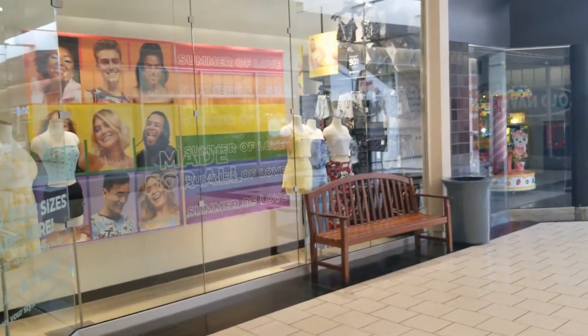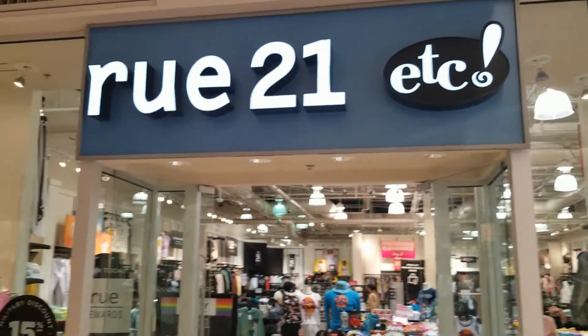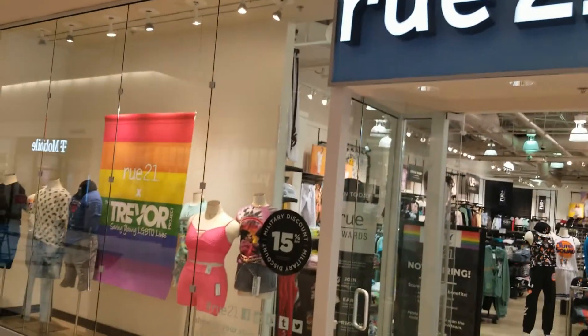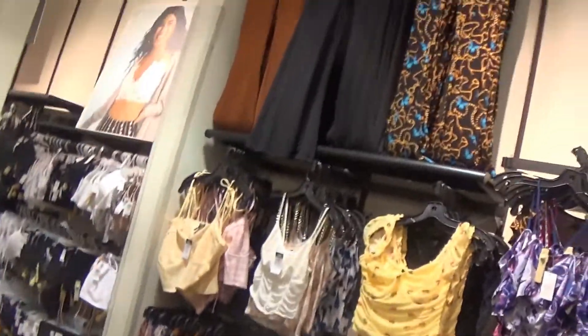Hey guys, welcome back to Pink Rose Shopping. I am at Rue 21, so I hope you guys like this video. Let's step inside. Hey guys, I'm here at Rue 21 — I'm not gonna lie, there's a lot of cute stuff.